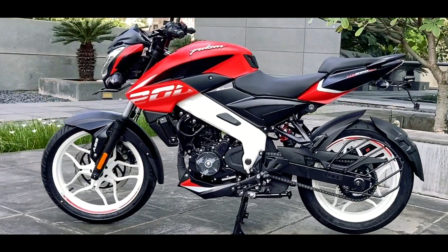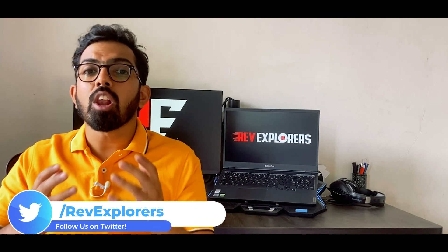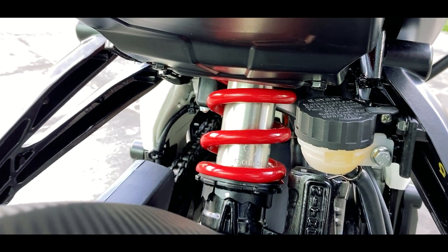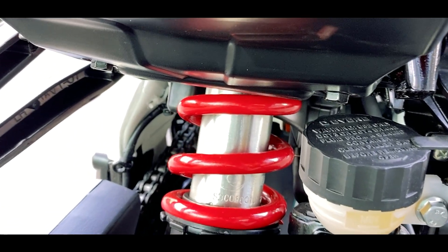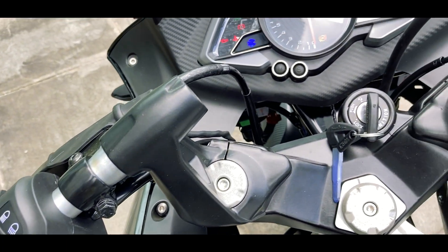The motor may generate performance figures close to the NS 200, so expect a maximum power of around 24 PS and peak torque of around 19 Nm. The new motorcycle will also feature LED tail light, LED turn indicators, and possibly an LED headlight as well. It gets a mono shock instead of dual shock absorbers — definitely an upgrade — along with a new exhaust and clip-ons similar to the RS 200, though catering to a more comfortable riding posture.